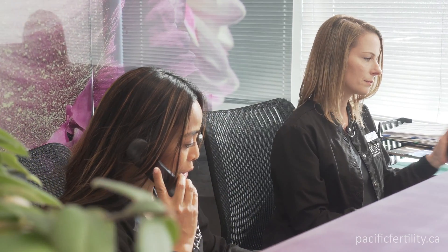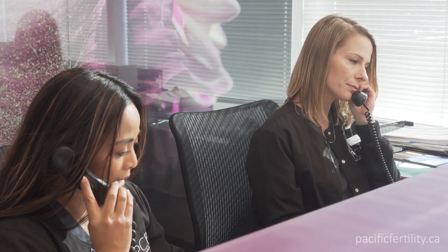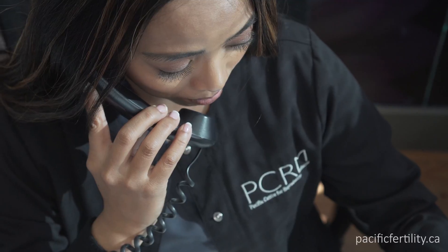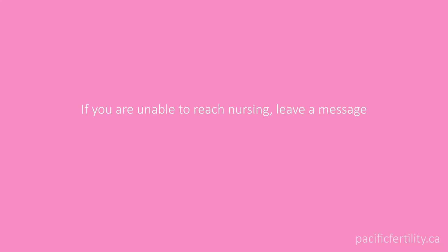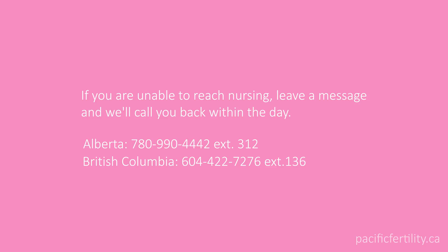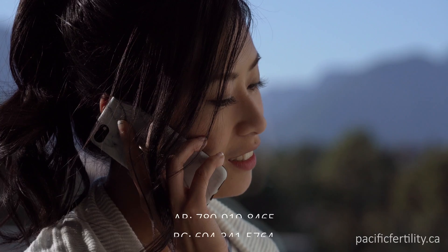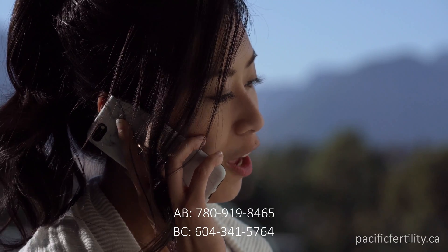Your medication instructions will be available daily on your eIVF patient portal. Our nurses are available to answer your questions. If you have an urgent concern after hours, please call the number below to reach one of our doctors.